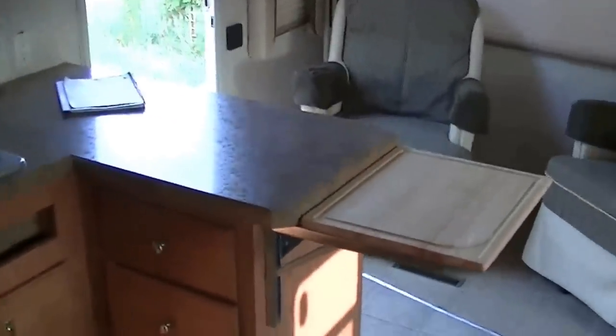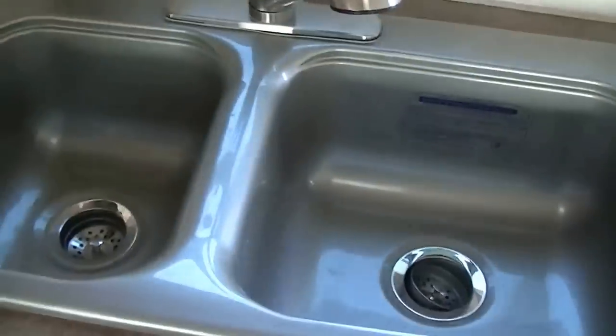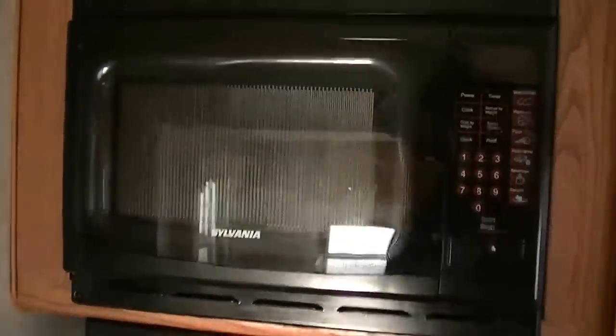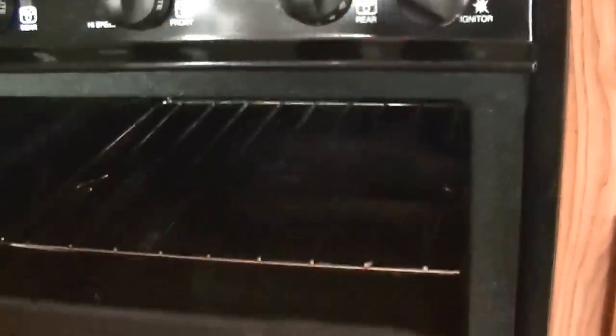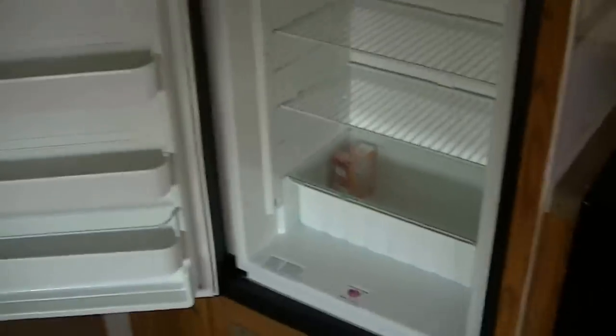Lots of counter space in your kitchen for whipping up those fantastic camp meals. Two-bowl sink for washing your veggies and your dishes, and even a vegetable sprayer spout. A Sylvania microwave for your fast meal prep. A three-burner gas stove for whipping up those wonderful bacon and egg breakfasts, and hot biscuits right out of the propane-fired oven. Fully self-contained, so you have a two-way power Norco refrigerator-freezer, big enough for a week's worth of food. This one is ideal for that empty-nester couple that's ready to hit the open road.